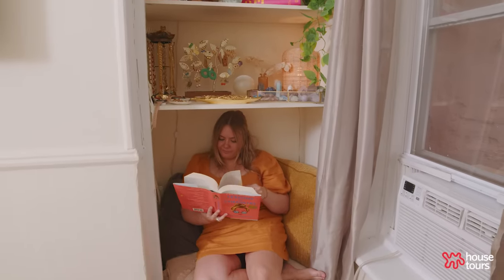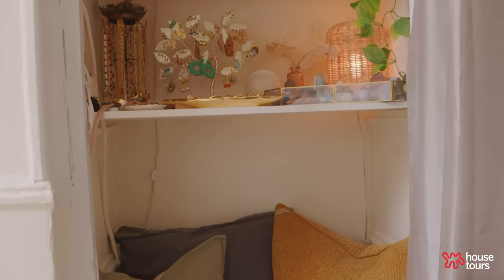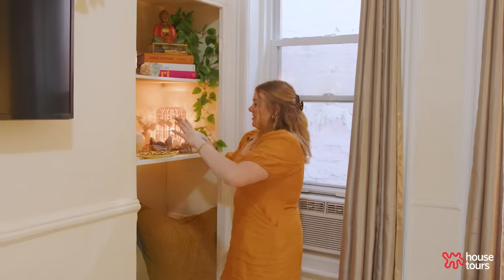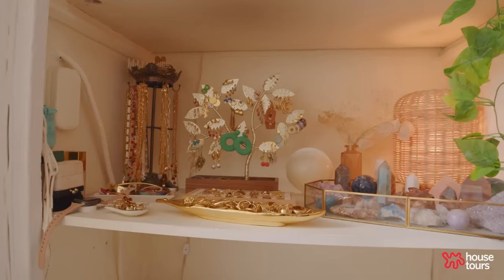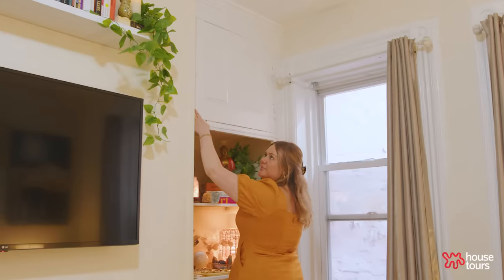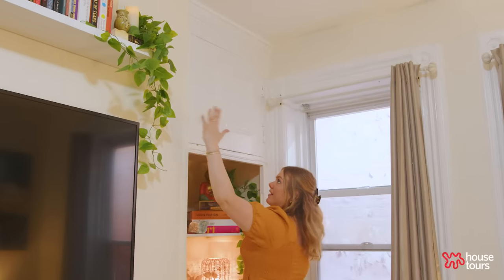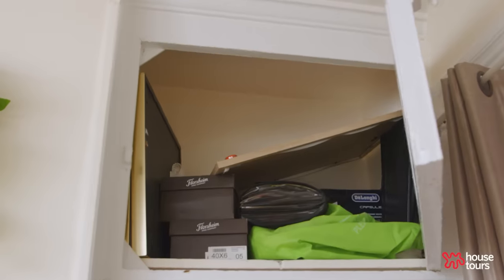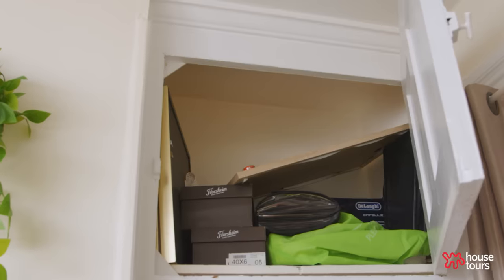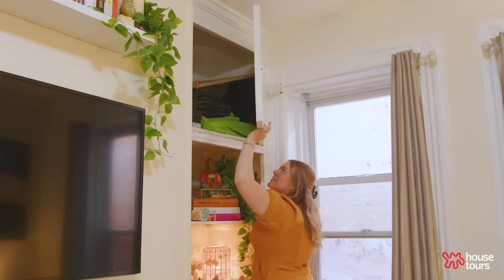Originally we had laundry baskets in here and just junk on the shelves. I actually work in jewelry — I manage production for Madewell Jewelry — so I really wanted to make a space just for my jewelry, a fun place to get dressed in the morning and see everything laid out. This other storage cubby is on the side next to the fridge. Up here we have some extra paintings, shoes, hangers, and stuff like that — just another nice little storage space.